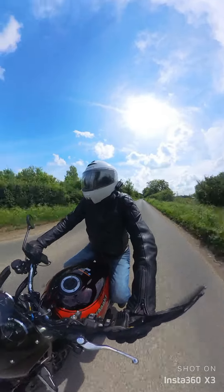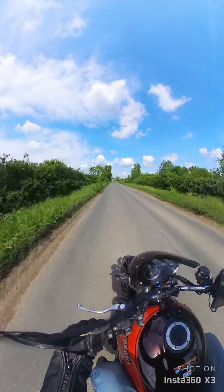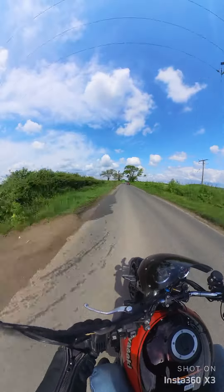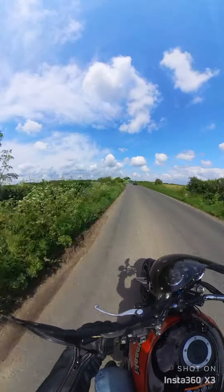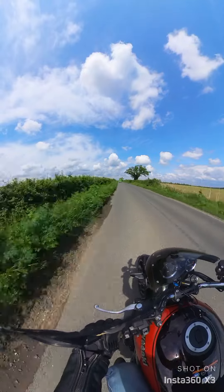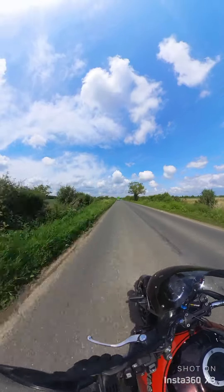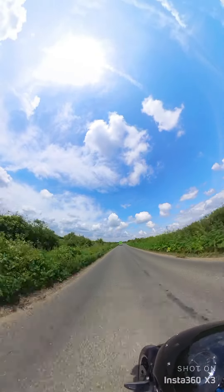I have replaced the windscreen with a bikini fairing. Immediately I can feel the difference — there's a lot more wind on my chest, but it's okay. I prefer the look of it. The bikini fairing is from Chic Design — it's the Road Warrior, from Japan, the one that most looks like a cafe racer.